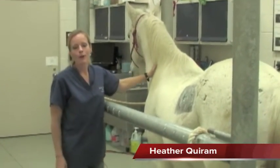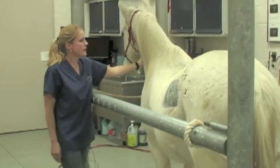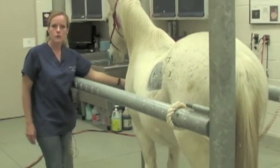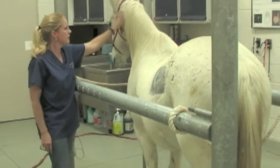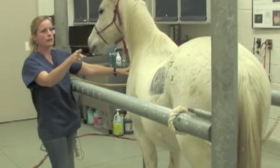So this is Braveheart. Braveheart is one of the horses that belongs to us here at the school. As you can see, he's just a tiny bit nervous, so I'm just petting him to reassure him that everything is going to be alright. As you can see, he's restrained in the stocks.